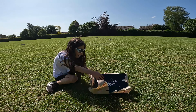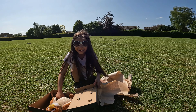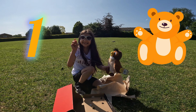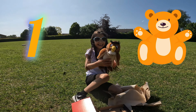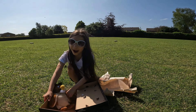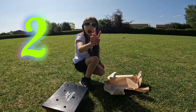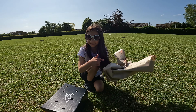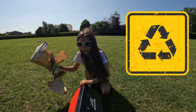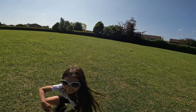We need to find number one. Let's try and find it. Oh no, that's not number one — that's number four. Look, we found number one! Look what we got on it — we got some flowers.